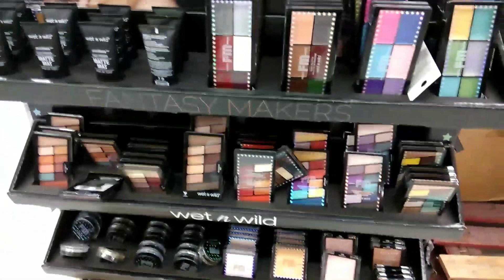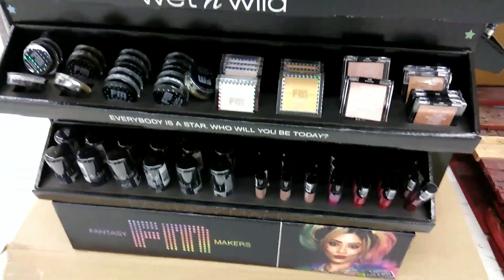I got two eyeshadow palettes, a new highlighter, a new lipstick, and two shade-shifting blushes that launched last year. I'm excited to try these — I love Wet and Wild's Halloween stuff. I picked up the two palettes, the highlighter, and the lipstick at my local Walmart, and I picked up the two blushes on Amazon, but you can still buy the blushes on their website.